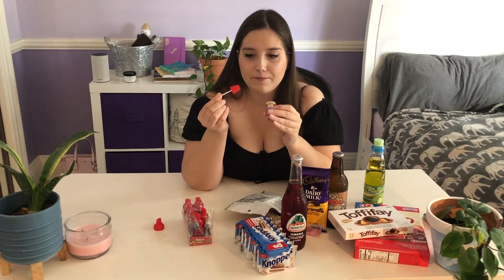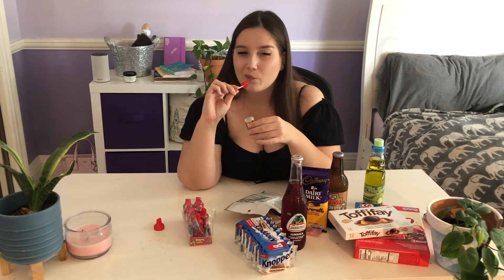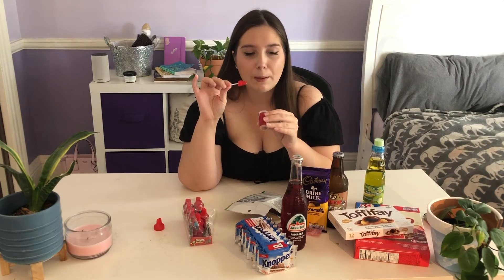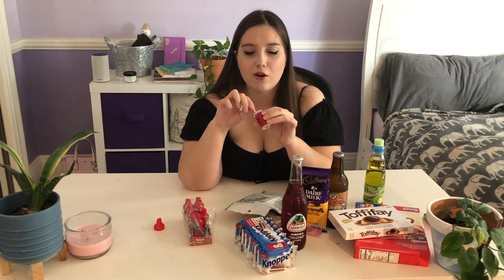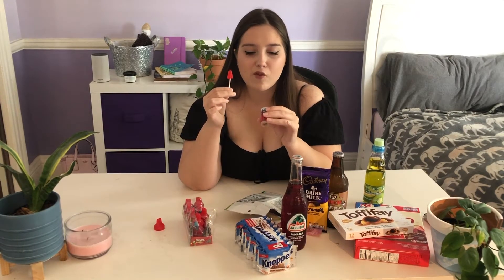It looks like a cute little watermelon. I'm guessing you just use it like a baby bottle pop — I think this is the Mexican version of that. It's not that spicy, just a little bit, but it's not crazy. It's definitely salty — like a salty, spicy, savory powder. There's something sour in there too, which is probably the citric acid. And then there's a classic watermelon hard candy inside, exactly what every watermelon hard candy tastes like, which is why I bought it. In America, we don't really have savory, spicy candy.